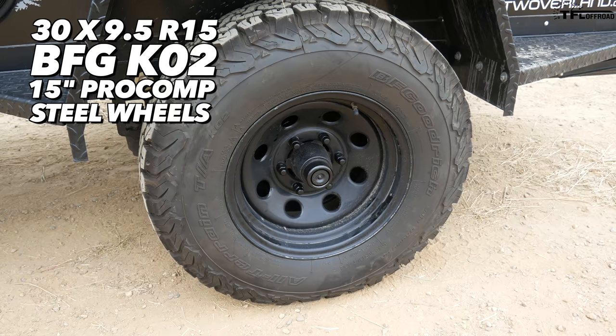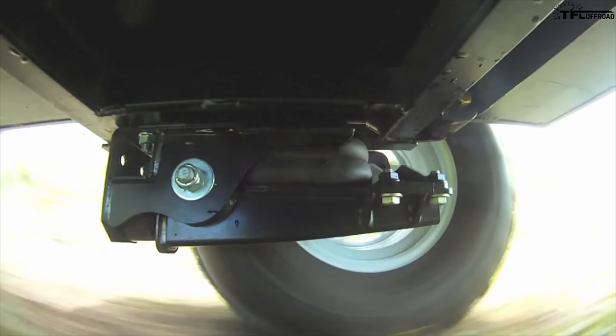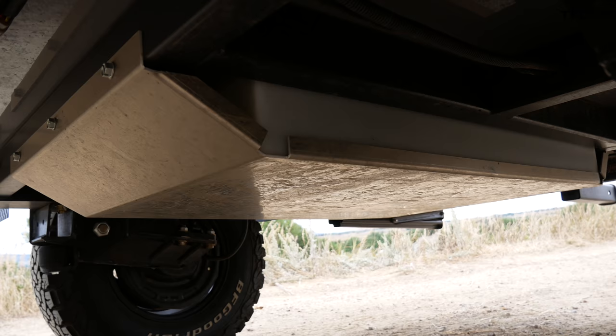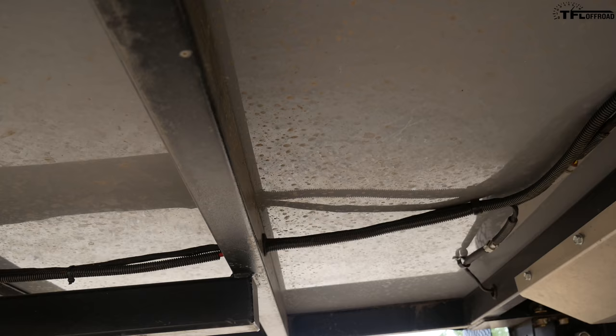Here we have 30-inch KO2s sitting on 15-inch Pro Comp steel wheels. Underneath, there's no axle — this uses the Timbren axleless independent suspension, which gives you really good ground clearance of over 20 inches because there's no axle running through there. In between the two wheels you can see the water tank, which has a skid plate protecting it.